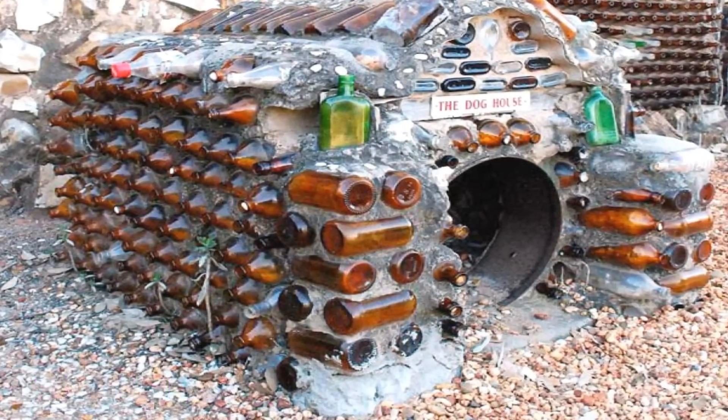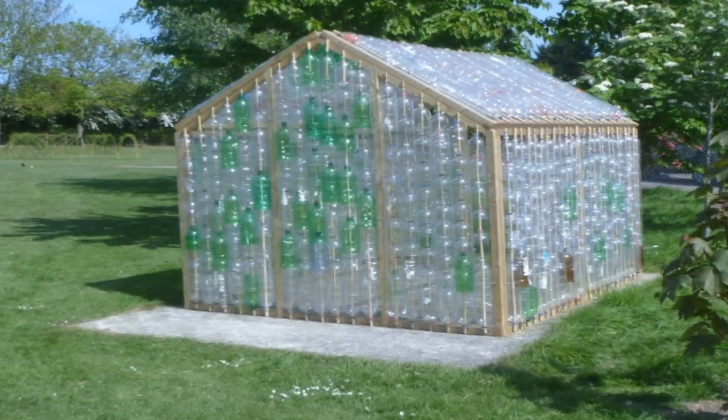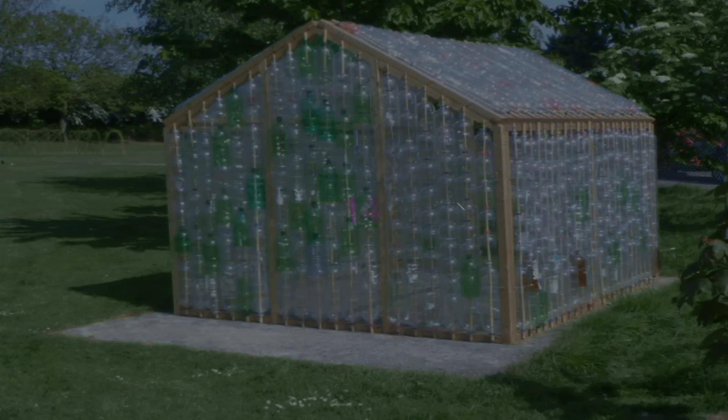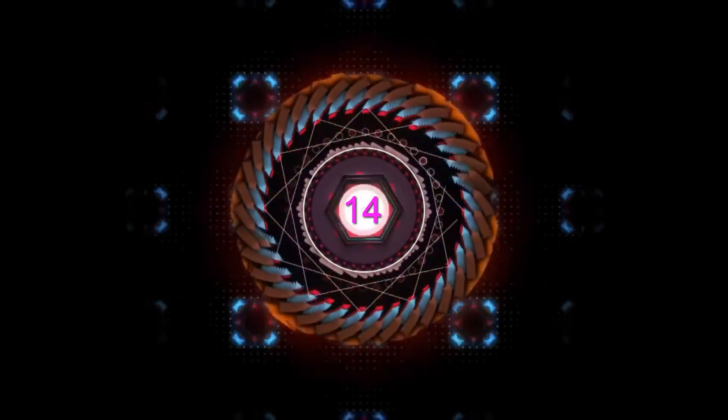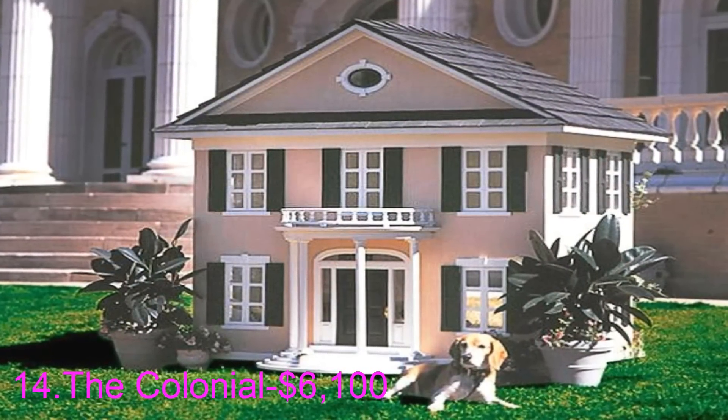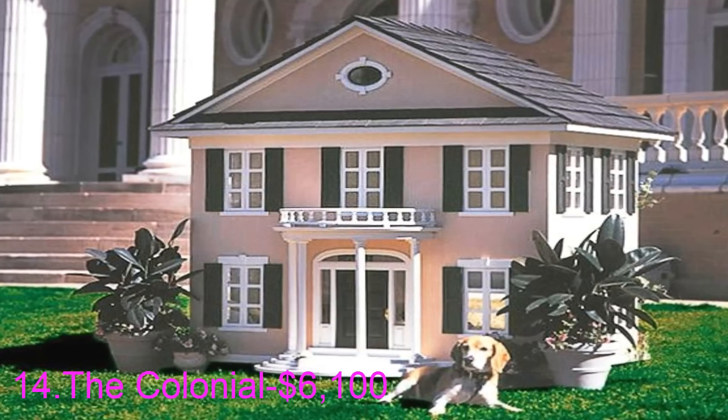Number thirteen: the Bottle House. This dog house was constructed in the 1960s and has since become something of a roadside attraction. It just goes to show you what a little recycling and ingenuity can get you. Number fourteen: the Colonial — a classic beauty designed by La Petite Maison, costing $6,100.